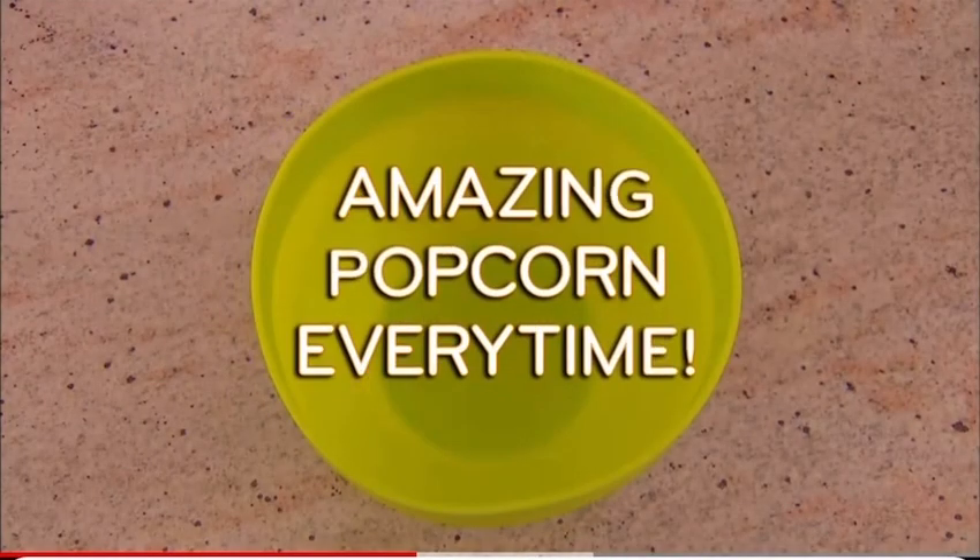Unpopped kernels are a waste. With FlavorQuick, you get amazing popcorn every time.